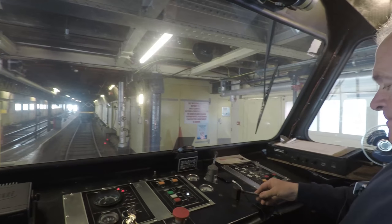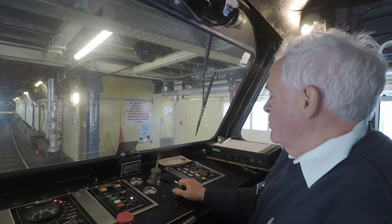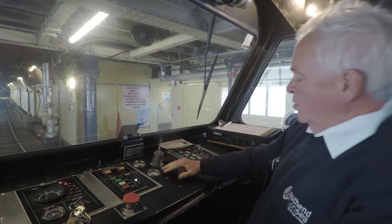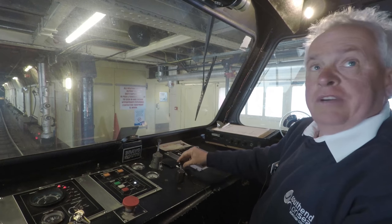We have a dead man's handle, works the same as on a conventional train. This is moved around and this is the actual fully open position, but if you let it go, the train would come to a halt.